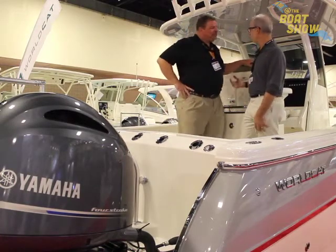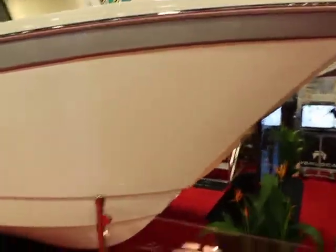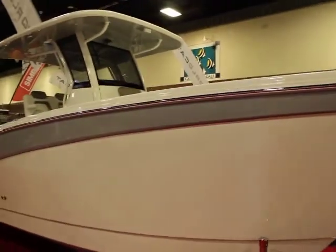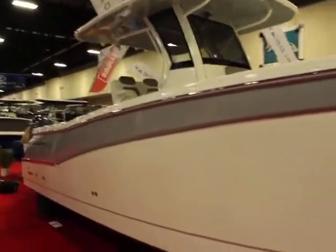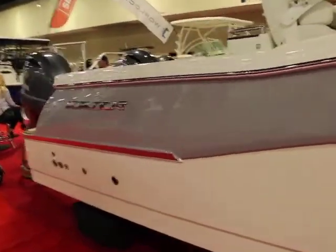We are introducing our 280 center console. It represents a departure from where we've been in the past to try to be as competitive as possible with other premium boats out there. It features a new design, new profile, and a lot of new features.